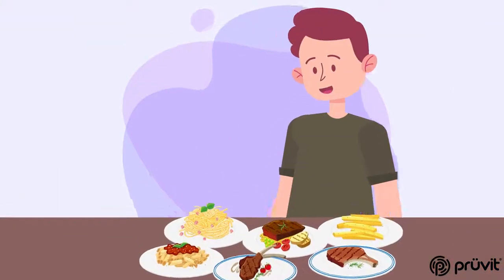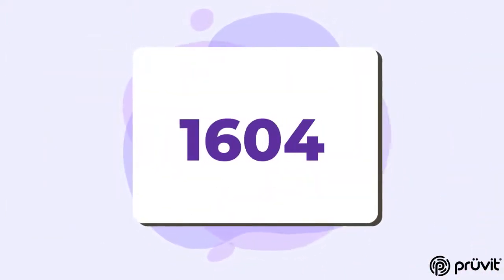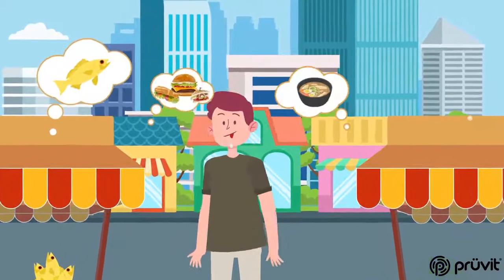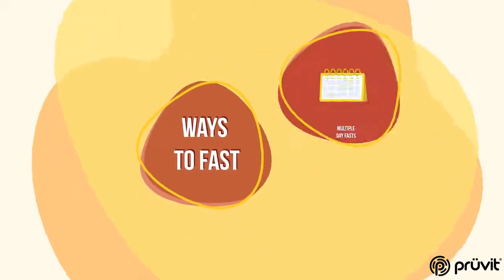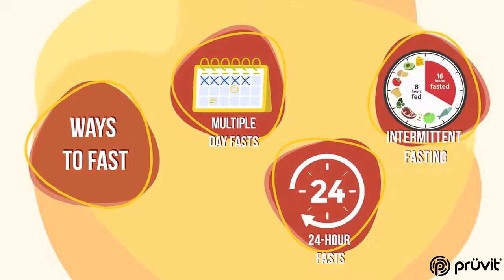Let's face it, fasting is hard, but it doesn't have to be. Though it's been around for thousands of years as a way to boost wellness, it's become much harder to do since we have food at our disposal everywhere we turn. There are many ways to fast, such as multiple-day fasts, 24-hour fasts, and the popularized intermittent fasting.